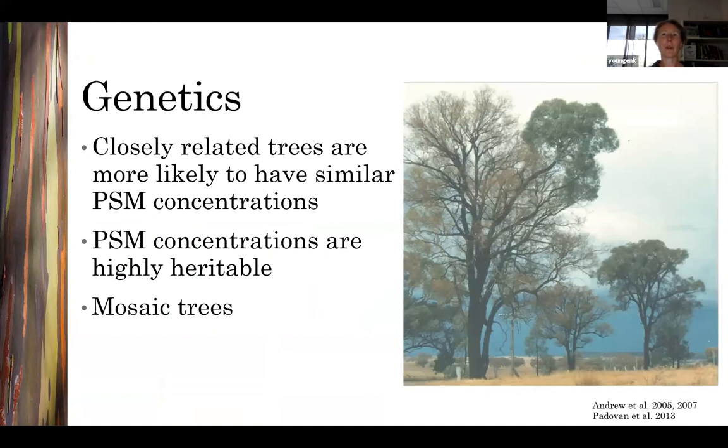We also know that variation in plant secondary metabolite concentrations is under genetic control. Trees that are closely related are more likely to have similar secondary metabolite concentrations, and these concentrations are highly heritable. You can also see the role of genetics in mosaic trees, where a branch has different gene expression to the rest of the tree. The tree in the picture has one branch with much higher concentrations of FPCs than the rest of the tree, and those high FPC concentrations protected that branch from herbivory when the leaves on the rest of the tree were eaten during an insect outbreak.